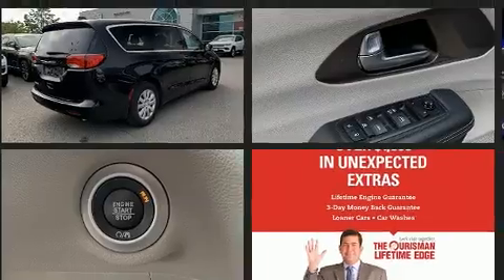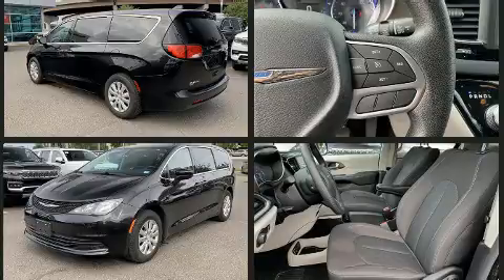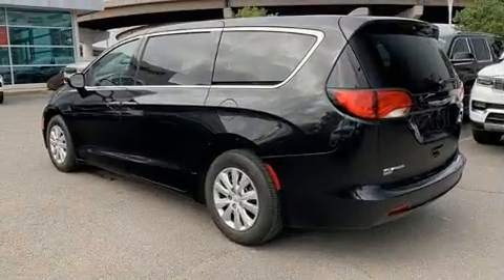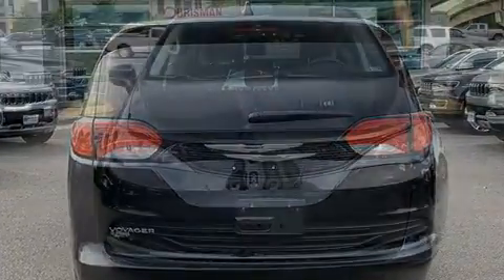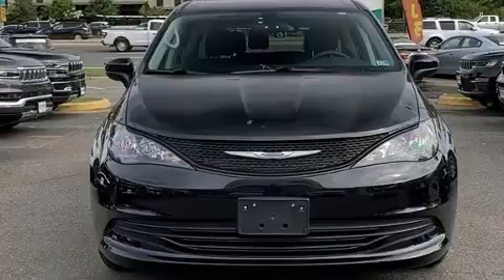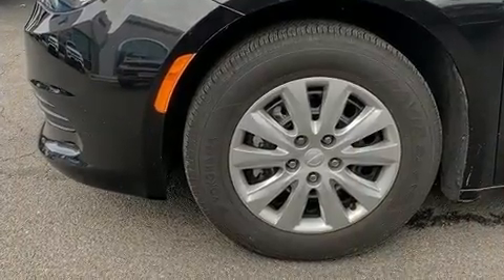Chrysler infused the interior with top-shelf amenities such as one-touch window functionality, adjustable headrests in all seating positions, an outside temperature display, heated door mirrors, remote keyless entry, and cruise control. Storage solutions are integrated throughout the interior, demonstrating thoughtful attention to detail.